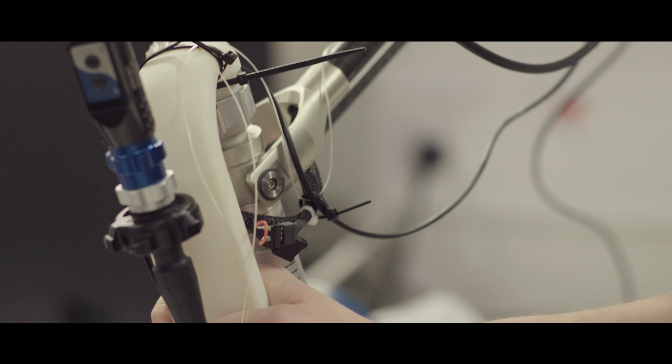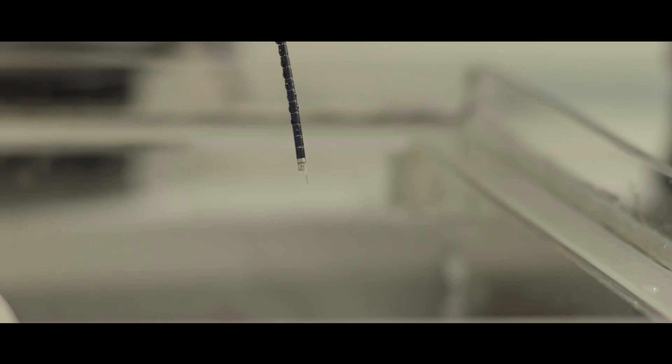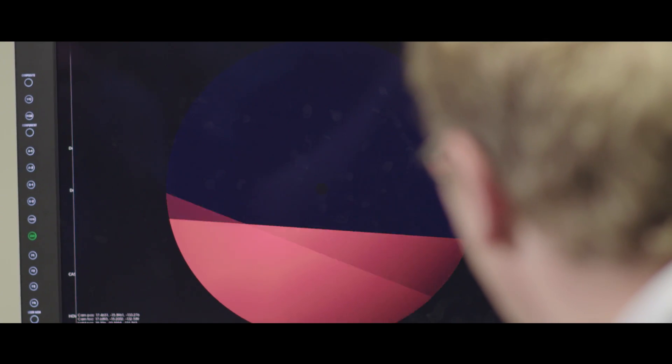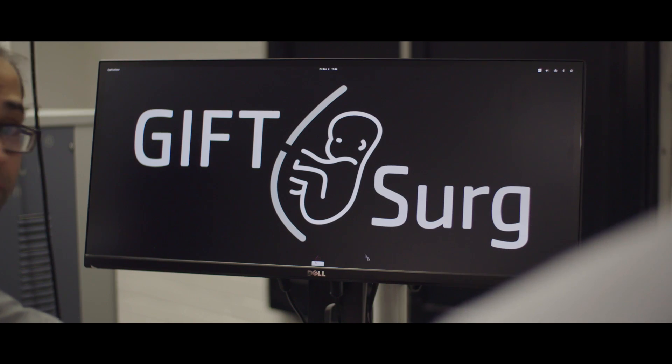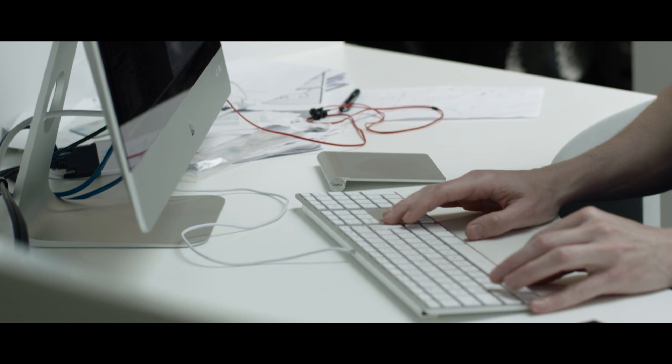We can use new biomechanical models, new nanotechnology, computer science, modelling, and data science. And combining all of them together, we can build some unique tools which can then make a difference to patients.